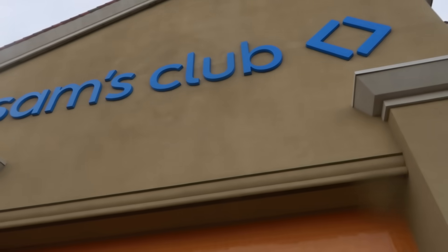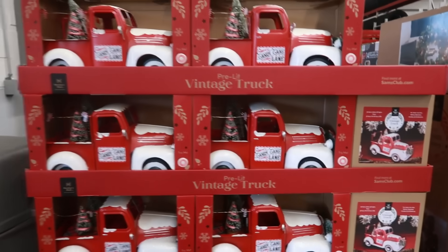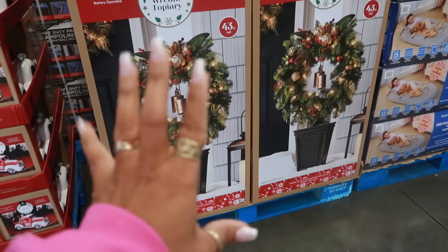Welcome back — we're headed inside Sam's Club today. First thing I spot: trucks at $39.98. The wreath topiary is on clearance at $79.95; these are 43 inches tall and really pretty.